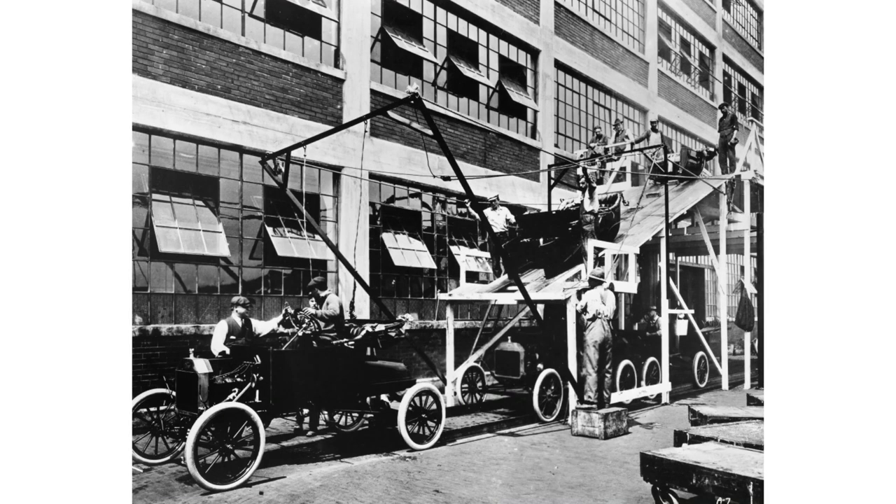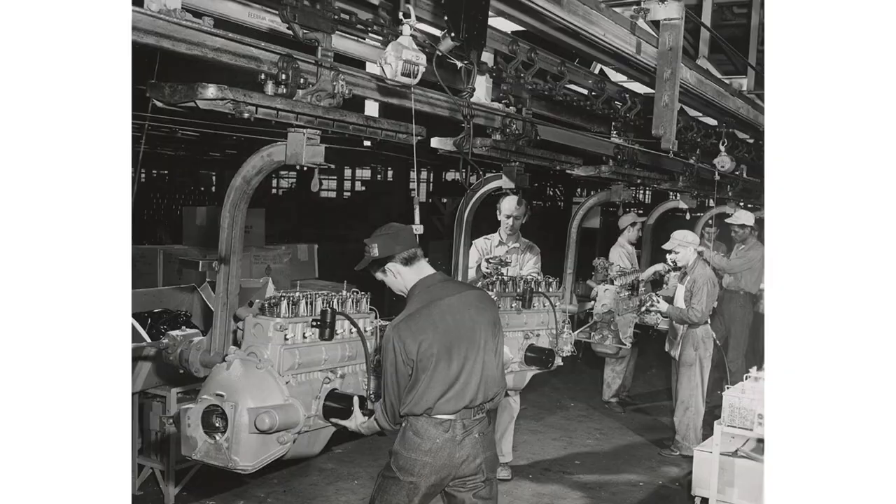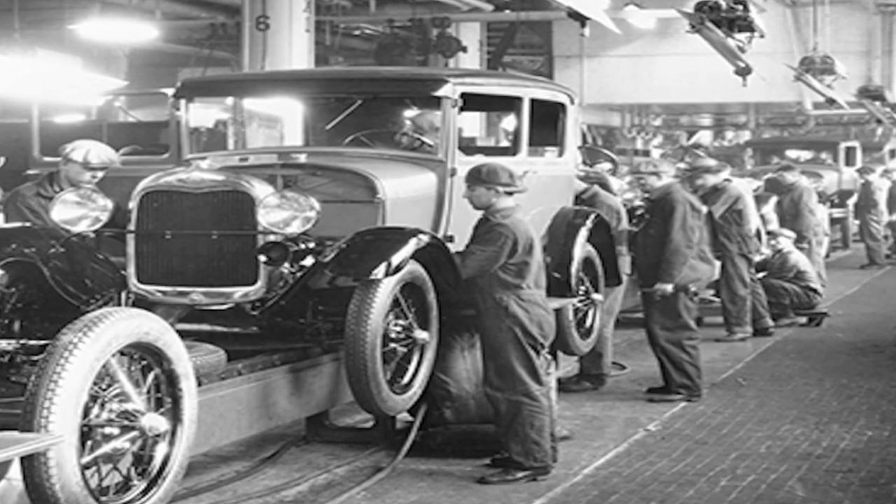In the early 1900s, right around 1913, a gentleman named Henry Ford — you may have heard of him in class — introduced the assembly line process to automotive manufacturing in Detroit, Michigan, building his Ford Model Ts.